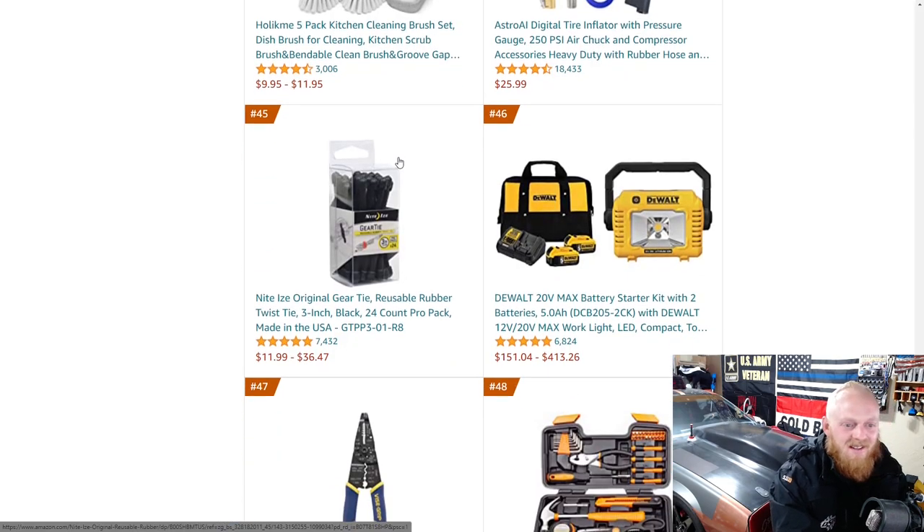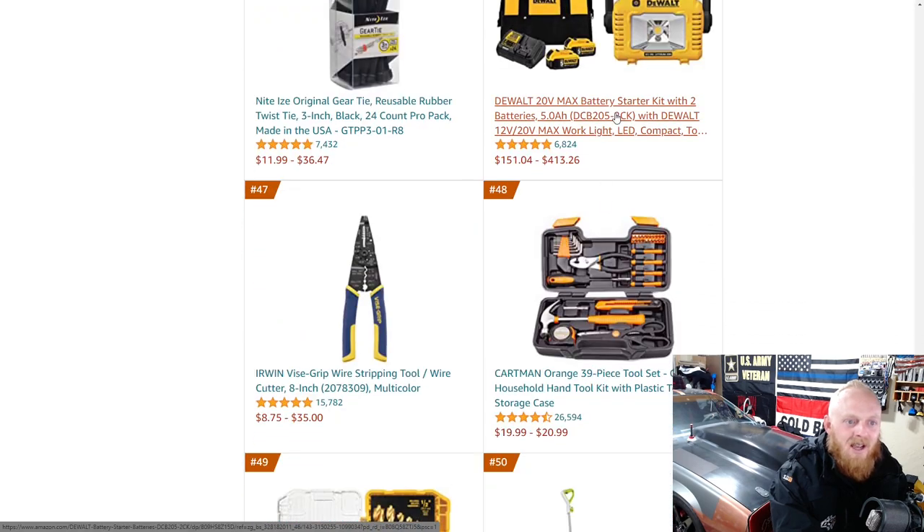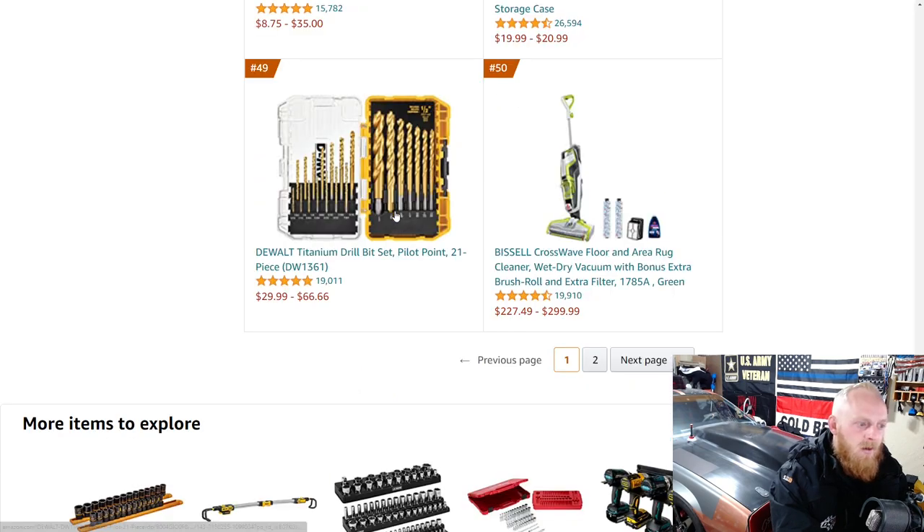Here you have a 20 volt max battery bundle — two 5 amp hour batteries, a charger, a light, and a travel bag. Some more of the DeWalt titanium drill bits.